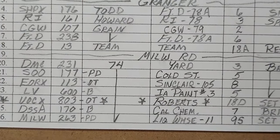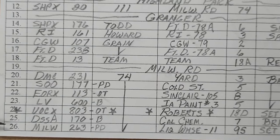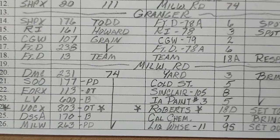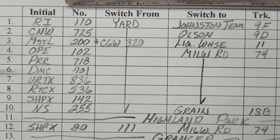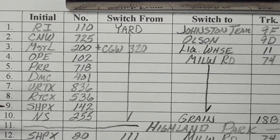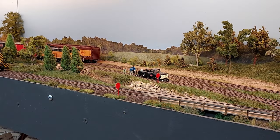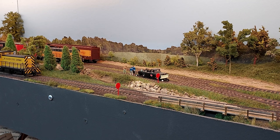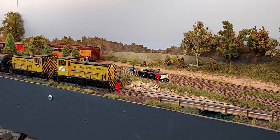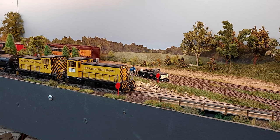The next thing in line would be the interchange with Milwaukee. So we will cut off our train, go in and pick up these cars off the Milwaukee Road, and then go back to the train and set out our Milwaukee cars — the OPE, that tank car, and then the OPE down through the SHP X 142. We'll set those out and then go on into Granger. We're coming up to the stop board for the Milwaukee crossing. Going to stop and the head man will go get the derail and line the signal to stop the Milwaukee. He's got them lined. Bring them ahead.